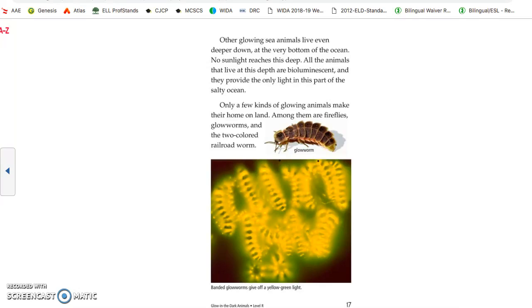Only a few kinds of glowing animals make their home on land. Among them are fireflies, glow worms, and the two-color railroad worm.